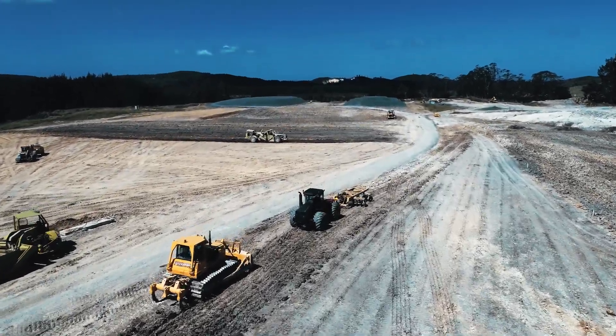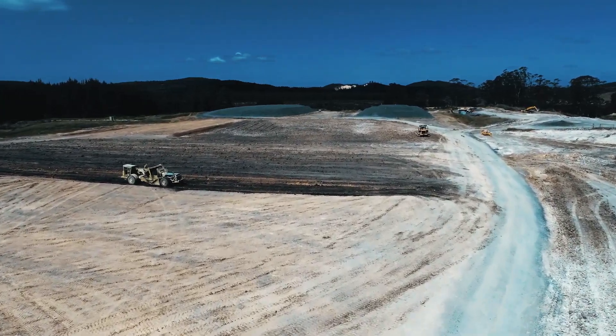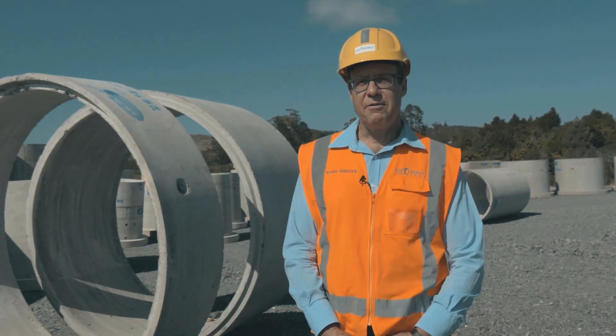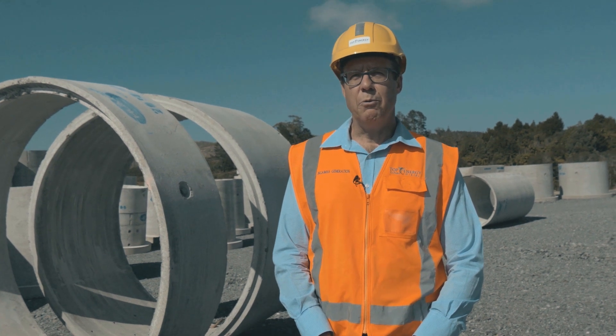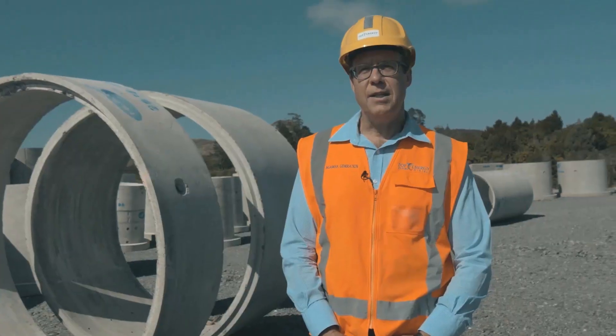Earthworks on the project will be largely complete by mid-2019, after which construction of the power station and transmission line to Kaikau will commence. A few months later we'll start work on the pipelines between the well platforms and the power station. All going well, we'll be fully operational by the end of 2020.